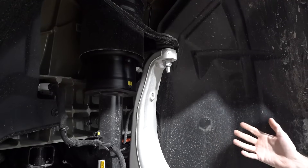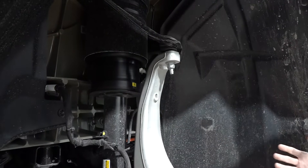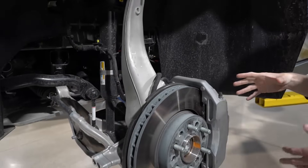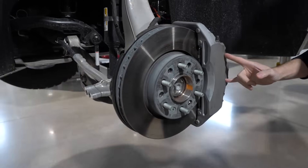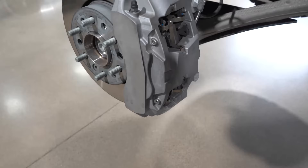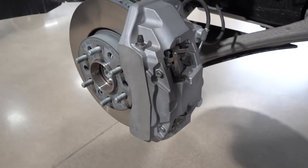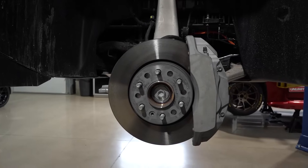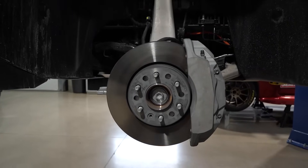Otherwise, the front of the Cybertruck is pretty traditional. You can see the disc is quite small, but the brake caliper is pretty massive — it's four piston compared to the Rivian's six piston, but it's a more substantial caliper with a bigger bridge. I would expect this to be a stiffer feeling pedal compared to the Rivian. And that's really about it for the front end of these vehicles.